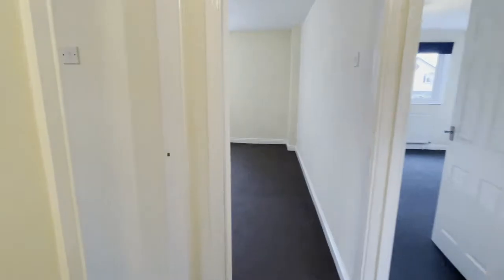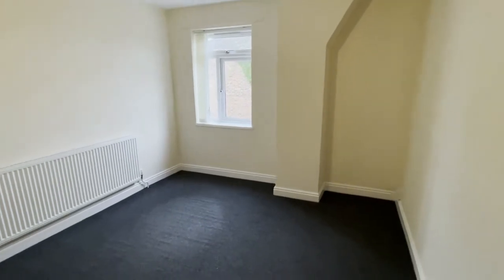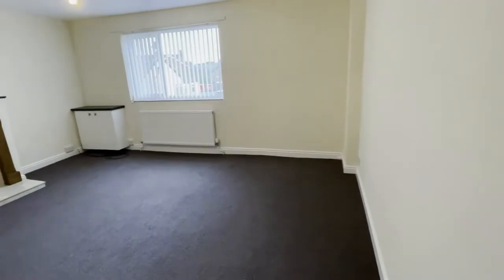As you make your way down the corridor, there is one bedroom to the left to the side of the property. The living room is situated to the front of the property, as well as another double bedroom and then another bedroom to the back of the property.